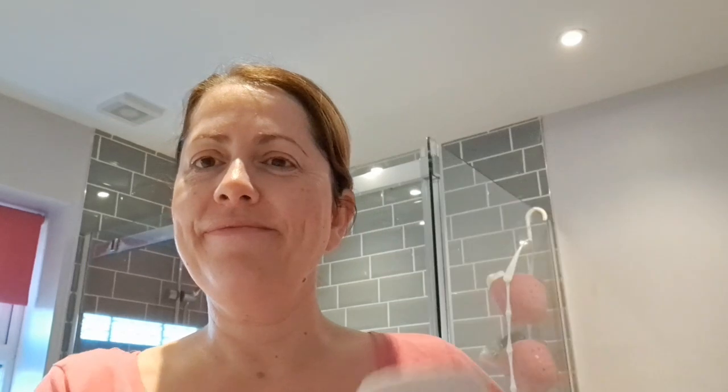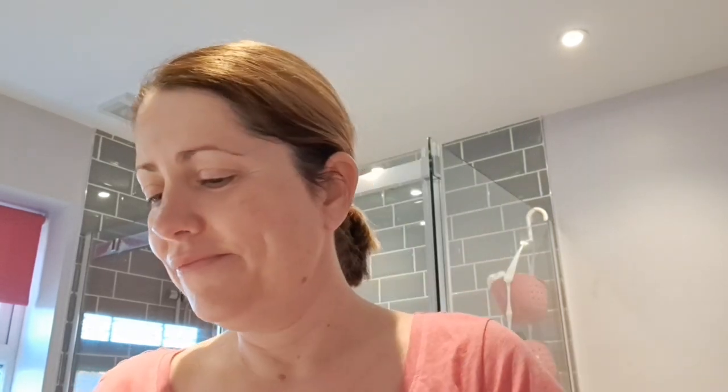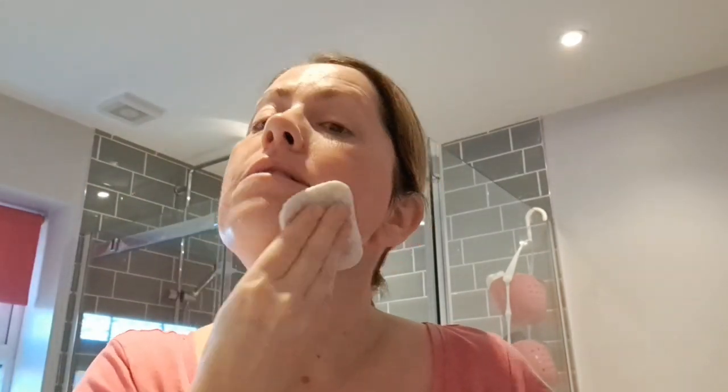My second step is using our Forest Leaves washable and reusable cotton pads — a great innovation. I use these with our Juicy Greens toning essence. It's a gentle exfoliator you can use once or twice a day, full of niacinamide but paired with so many great ingredients that it's really calming and soothing. It can be used every single day. It's a lovely, refreshing feeling and it really evens out your skin tone.